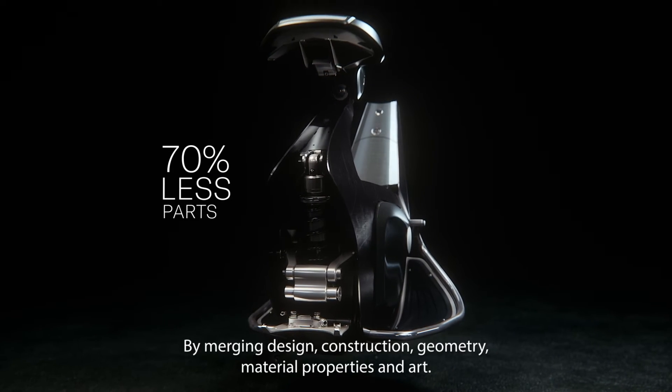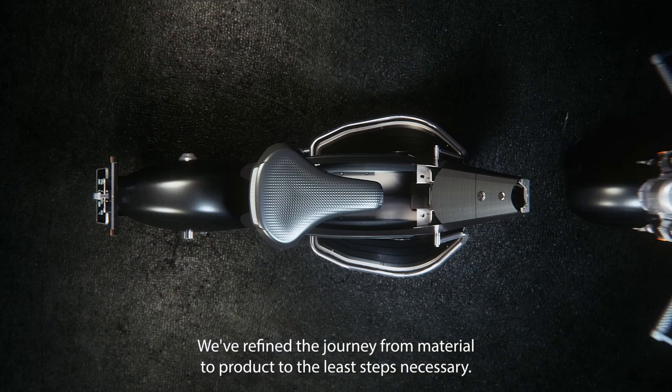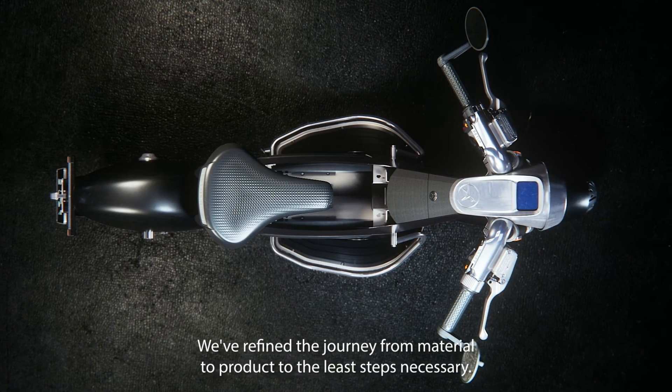By merging design, construction, geometry, material properties and art, we've refined the journey from material to product to the least steps necessary.